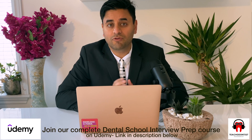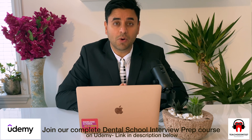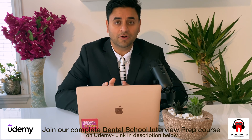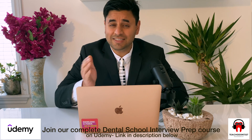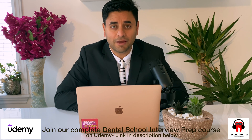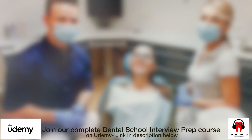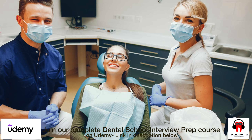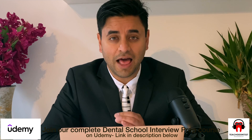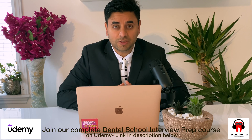Depending on the school, you might merge into the program from year two or three. For you, the interview has to be completely different. There are many interview centers out there trying to train internationally trained dentists the same way they train someone going through a DDS program for the first time. As an internationally trained dentist, you already have a lot of experience and expertise in the discipline. What they are looking for is your soft skills, and soft skills will help you win this interview.